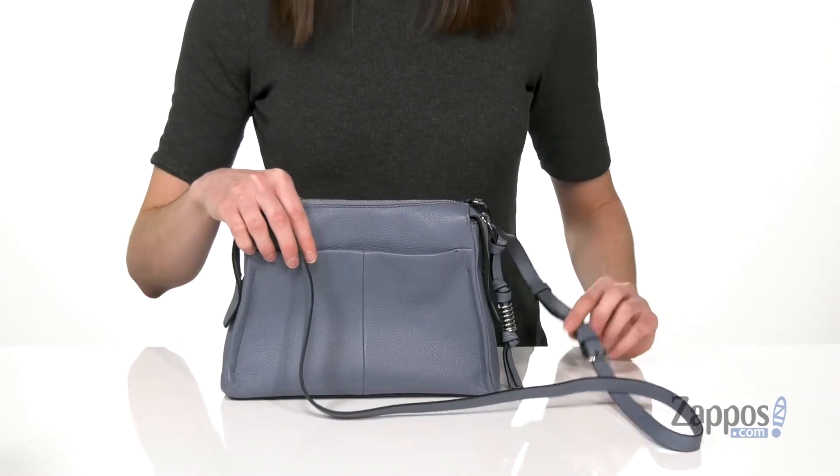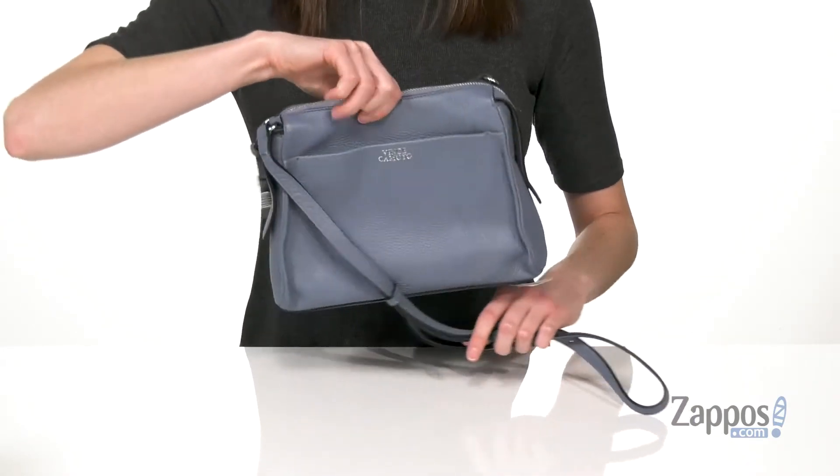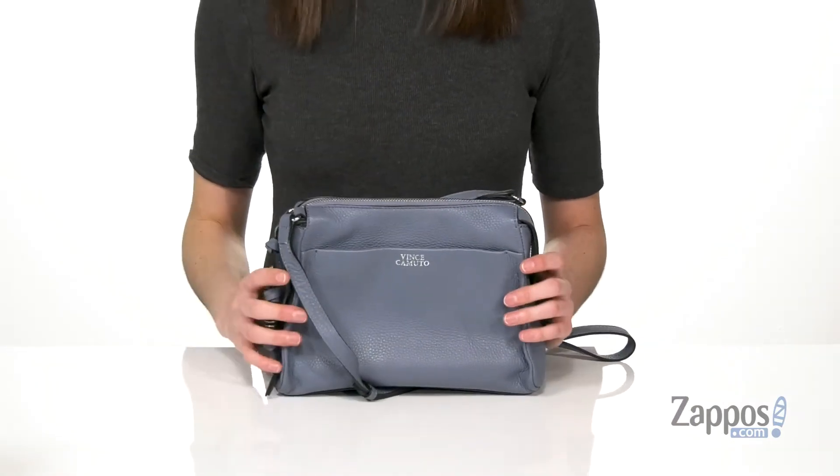These are gonna be great for things that you want easily accessible, like your phone or a bus pass. You do have an adjustable crossbody strap, so you can go hands-free with this style. And now let's take a look inside that main compartment.